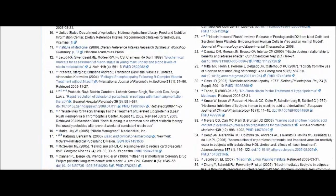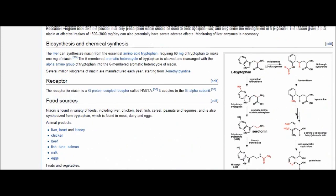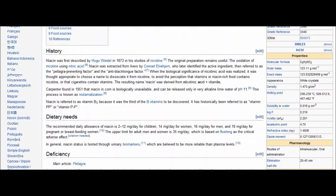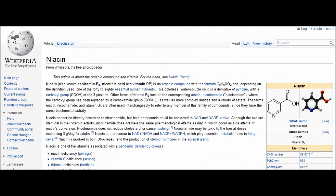As always, when taking any supplement, definitely check with your physician to see if there are any contradictions or counteractions in taking niacin. That's all we got. Thank you for watching this video.